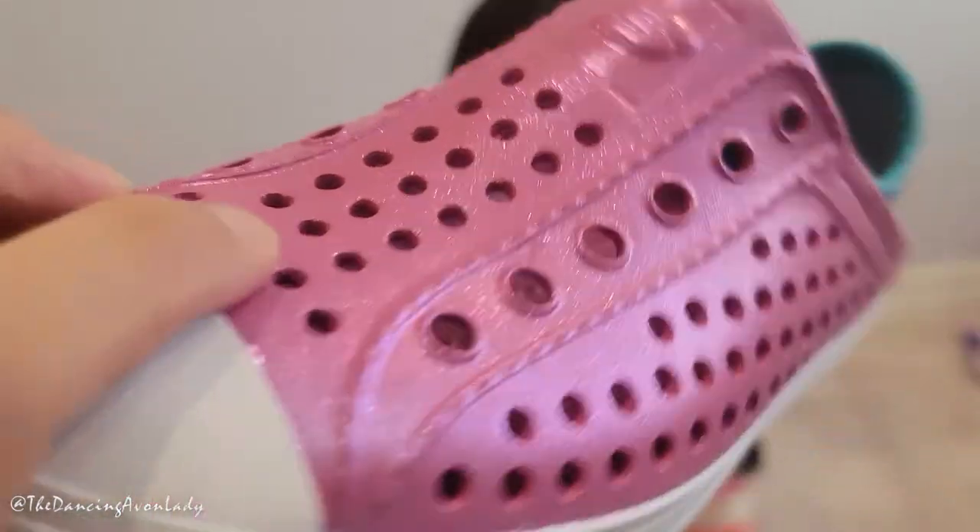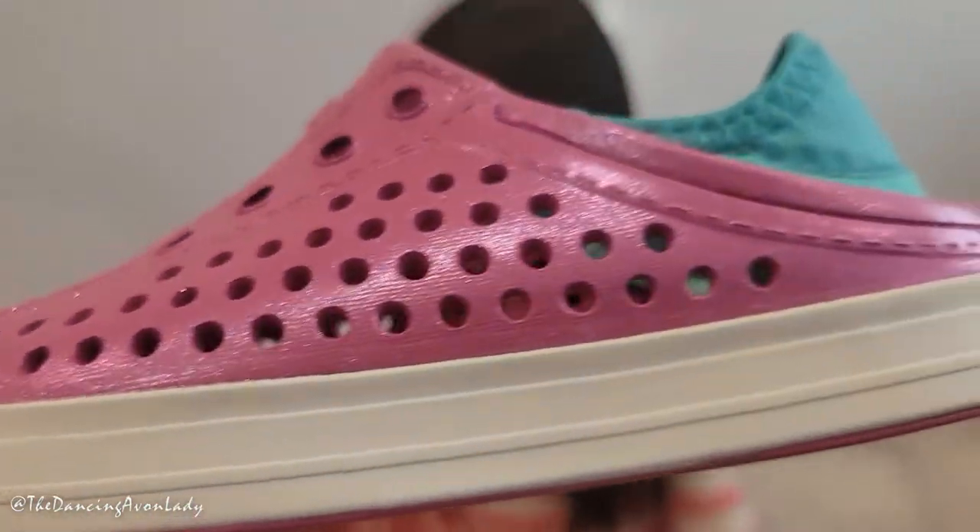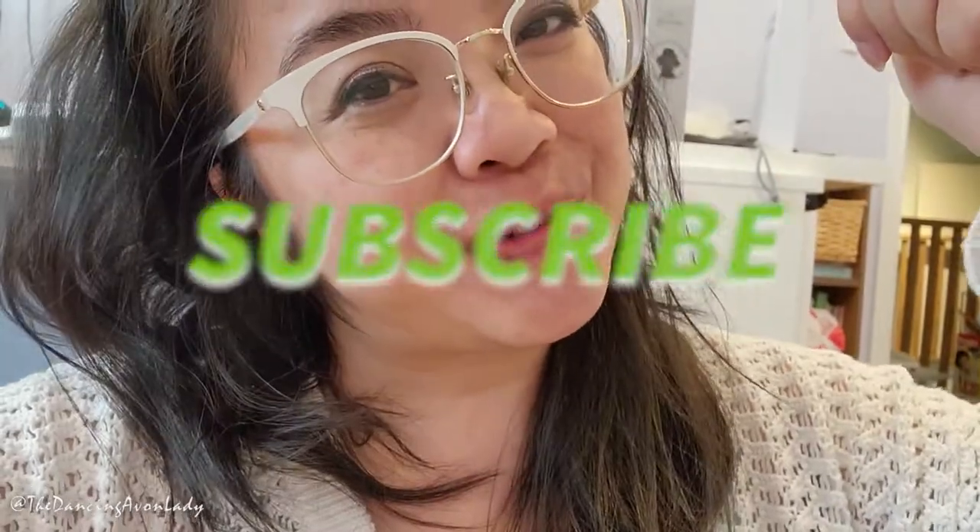Alright, so that's it for this video guys — short and sweet for you. If you're new to this channel make sure you hit the subscribe button as well as the bell and notification beside it, and we'll see you in the next one. Bye!